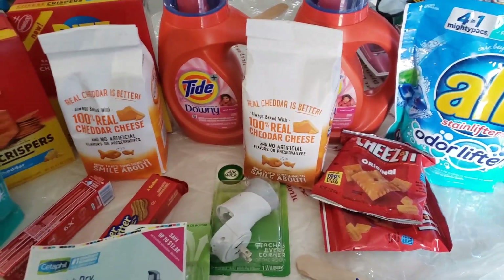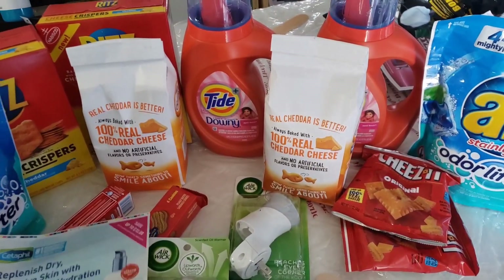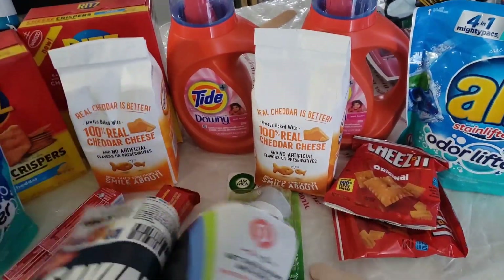Okay guys, so I am home with this deal. As I said before, it's not what I want it to be — I want it to be a lot cheaper, like five dollars — but still a great deal. I'm going to show you guys the coupons I used.